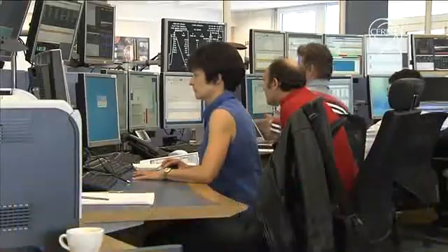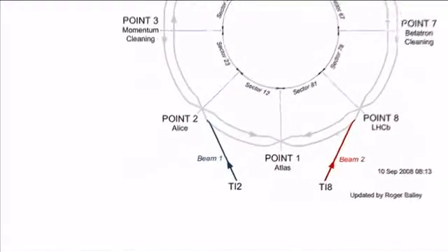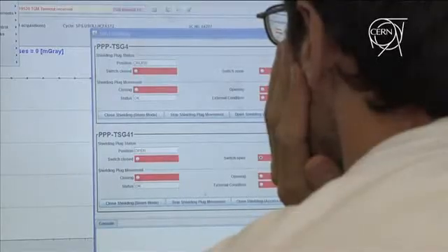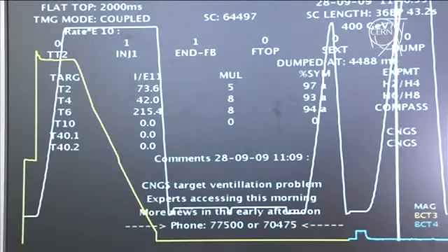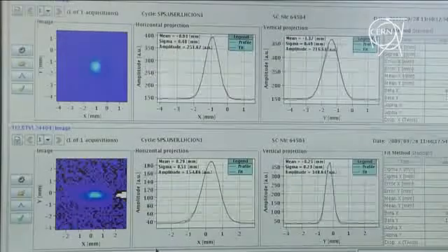Over the whole weekend we had protons delivered from the SPS to the transfer line — it was a very productive weekend. We had protons available the whole weekend long and we could do many measurements, both in TI2 and TI8, the two transfer lines delivering the beam to the LHC. We sent the protons all the way down these transfer lines — they're knocking at the door of the LHC. We checked all the important beam parameters required to provide a perfect injection into the LHC.